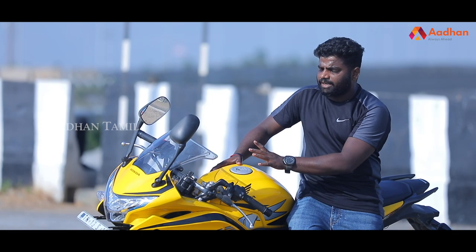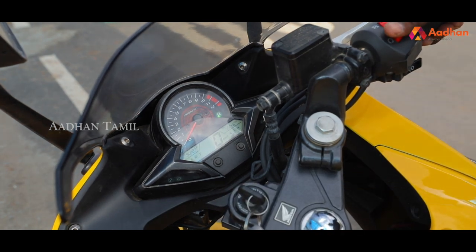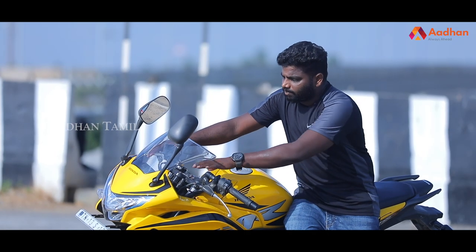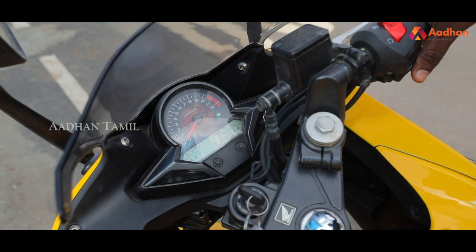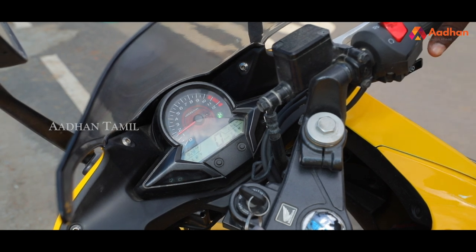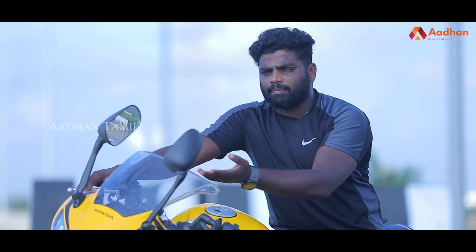The most important feature is the speedometer console. The console includes an RPM limit display, odometer, and trip meter. It also shows a fuel gauge with a reserve indicator, and a trip F1 option as well.